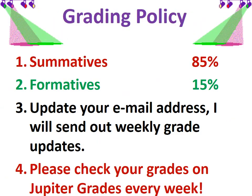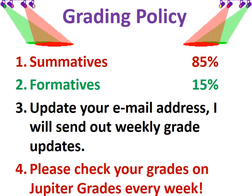The grading policy: this is Kapolei Middle School's grading policy. All summatives are worth 85% and your formatives are 15%. Please update your email address and I will send out weekly grade updates. Please check your grades on Jupiter Grades every week.